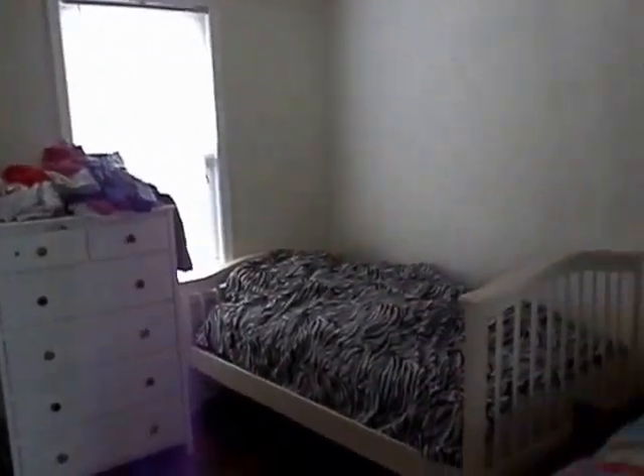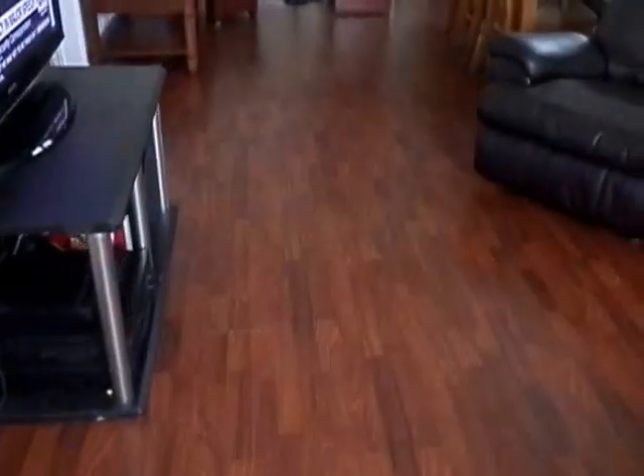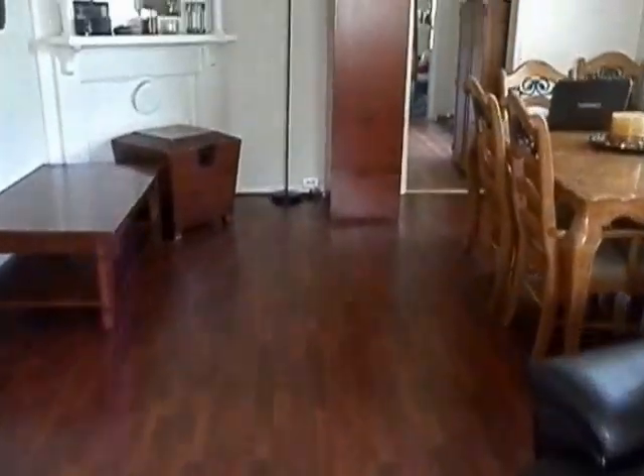Just to give you a little picture view of it. All laminate floors all throughout. This is bedroom number two.